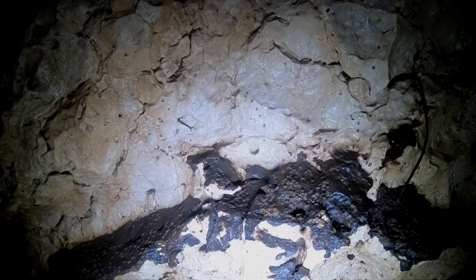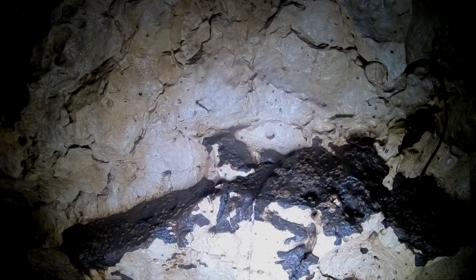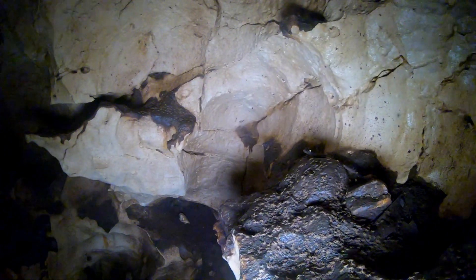As you descend, there are shelf after shelf covered in large ticks. This alone protects the cave from intruders.